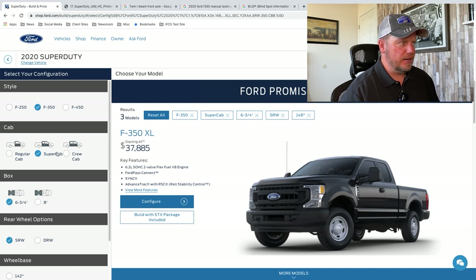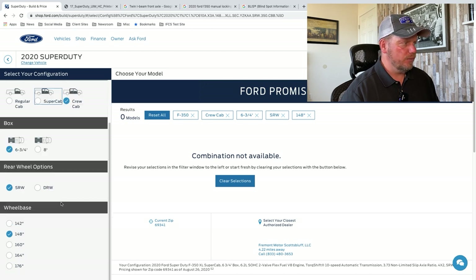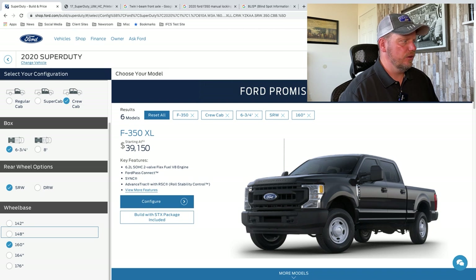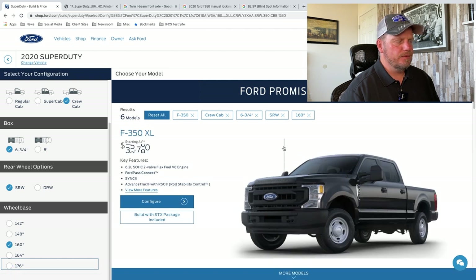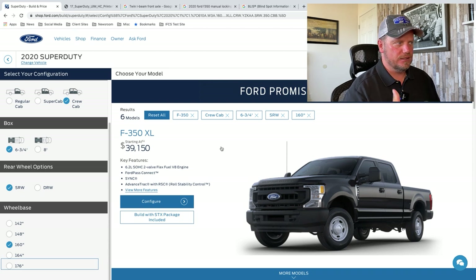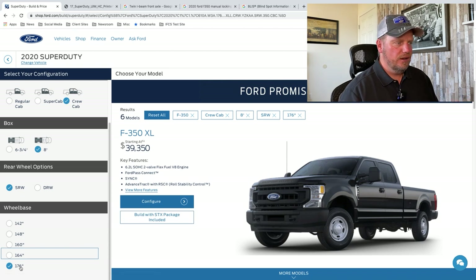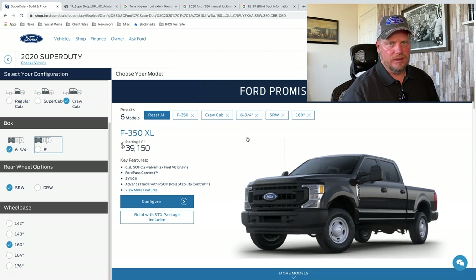When I do the F-350 with the extended cab — or maybe a crew cab — I had to make a longer wheelbase because I have a crew cab with the bed. So 160 inches, 164, or 176. Crew cab is mostly pretty popular with everybody just because you can put people in there plus have room in the bed to carry stuff. A crew cab with a six-and-three-quarter-foot bed is pretty typical. But let's dive into these options.